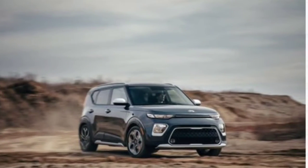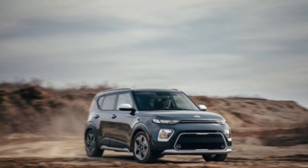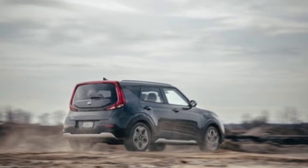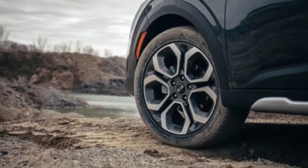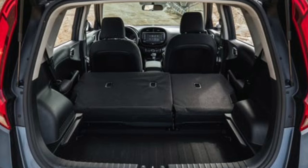Safety and driver assistance features: Kia does not provide standard driver assistance technology on the base Soul, but it does on the S trim and above. For more information about the Soul's crash test results, visit the National Highway Traffic Safety Administration (NHTSA) and Insurance Institute for Highway Safety (IIHS) websites. Key safety features include: 1) available forward collision warning and automated emergency braking; 2) available lane departure warning and lane-keeping assist; 3) available adaptive cruise control.